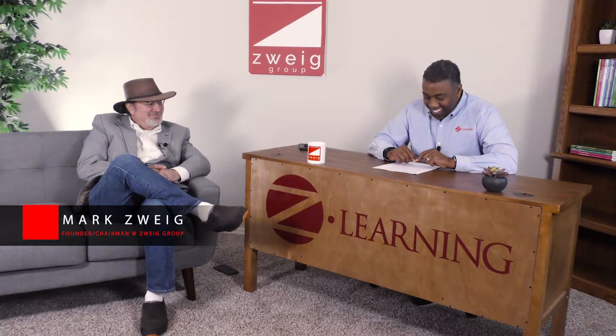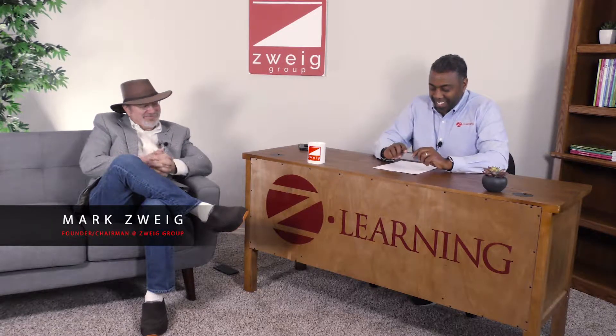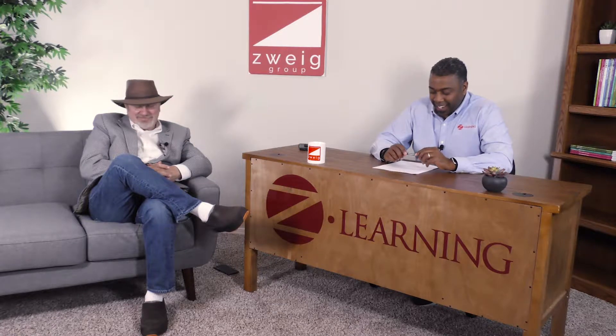Let's see if we can learn a thing or two from him. Hey Mark, thanks for joining us. Good. I'm excited to do this topic — this is another Z-Learning course. Why don't you take us step-by-step through some simple ways that our audience of engineers and architects can develop and fine-tune their presentation skills? Where do you want to start?